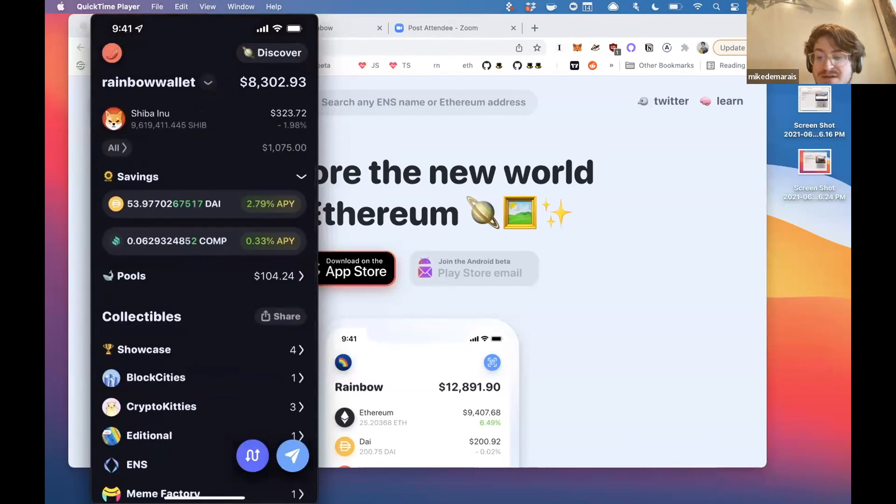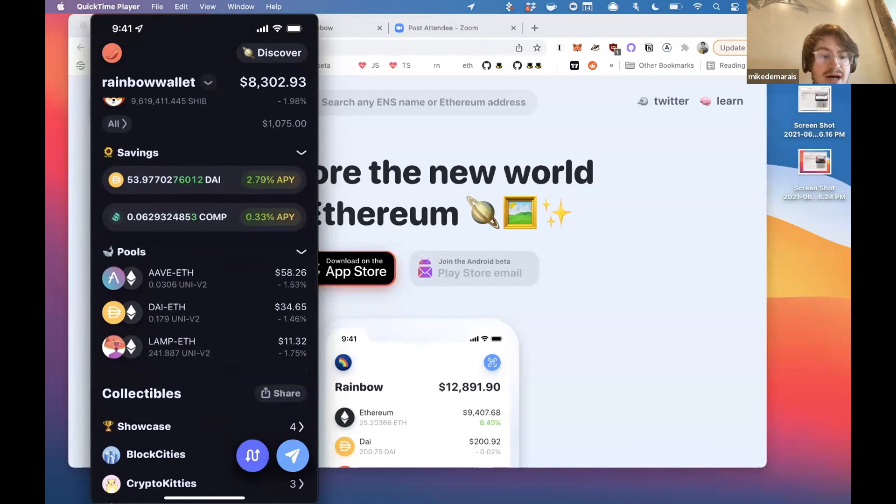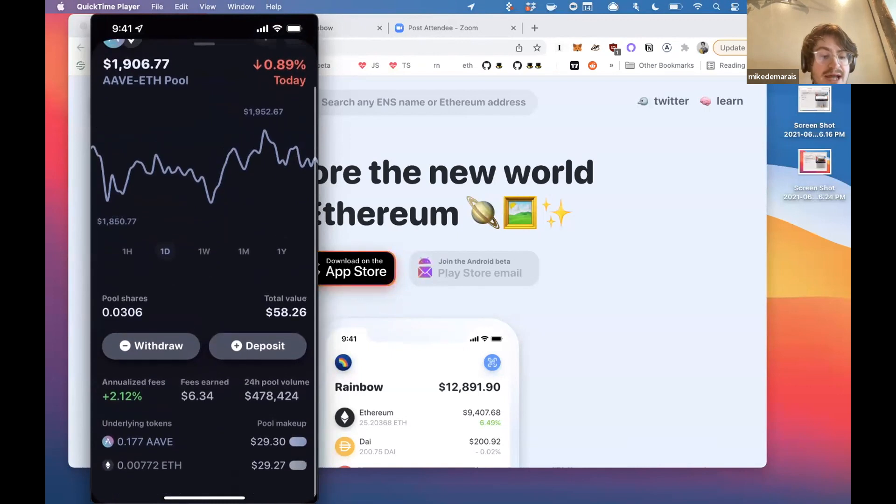We have some pools — these are Uniswap pools. This is an example of the way Rainbow is surfacing DeFi positions you have in a more contextualized way. You've got the ABE-ETH pool, and in the center you can see the annualized fees. Basically, being a liquidity provider of this pool, you're currently earning roughly 2% a year in trading fees being generated in that pool. This position has earned about $6-something.